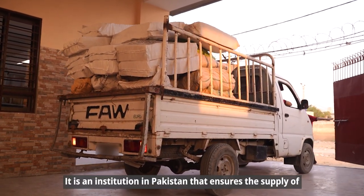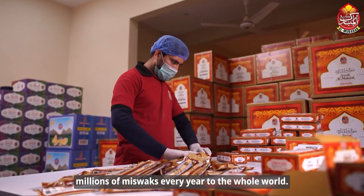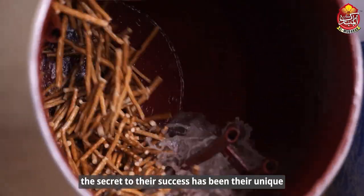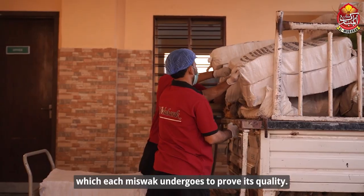Al Mubarak Impacts is an institution in Pakistan that ensures the supply of millions of miswaq every year to the whole world. For the past 15 years, the secret to their success has been their unique seven-step process which each miswaq undergoes to prove its quality.